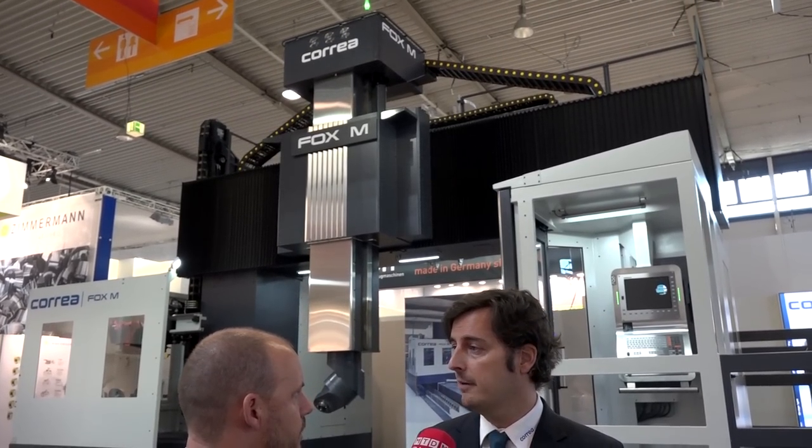DTS UK are the representation for Correa in the UK. Where do you and they sell these machines? The Fox and Fox M families are our most popular products right now and we sell Fox and Fox M in European countries - England, Germany, France.